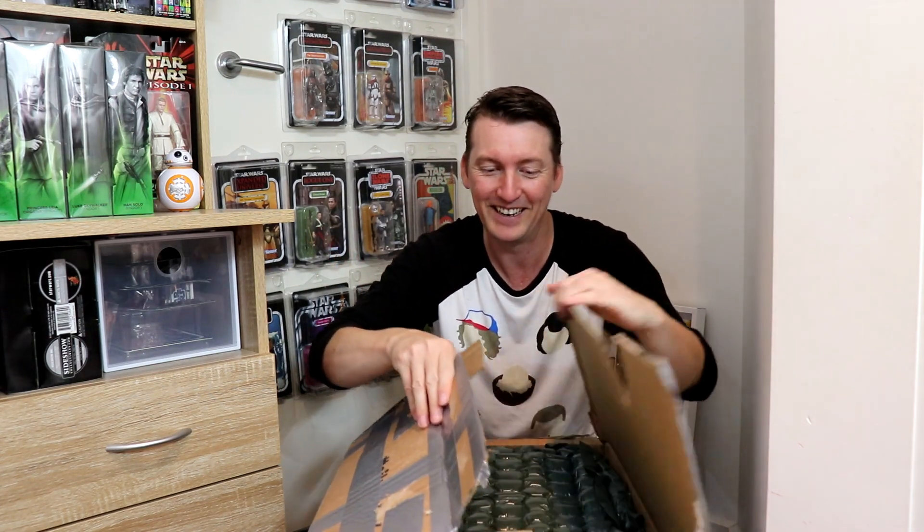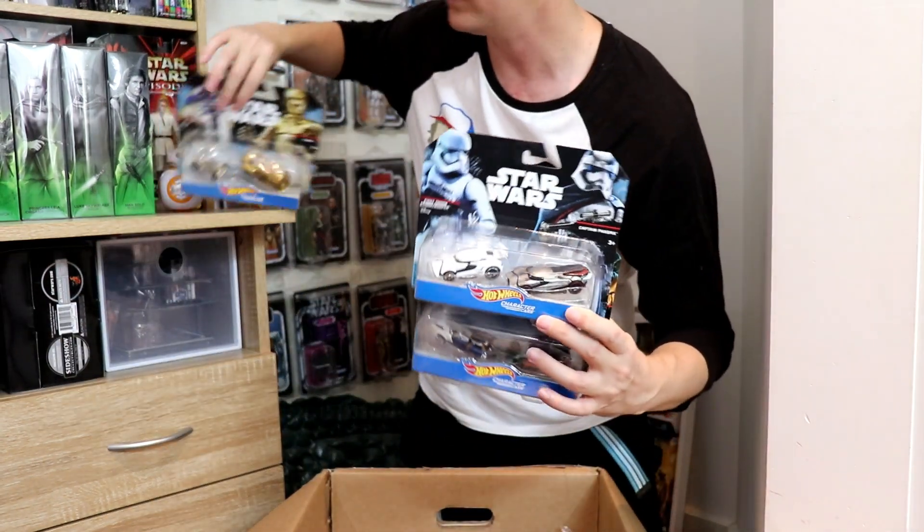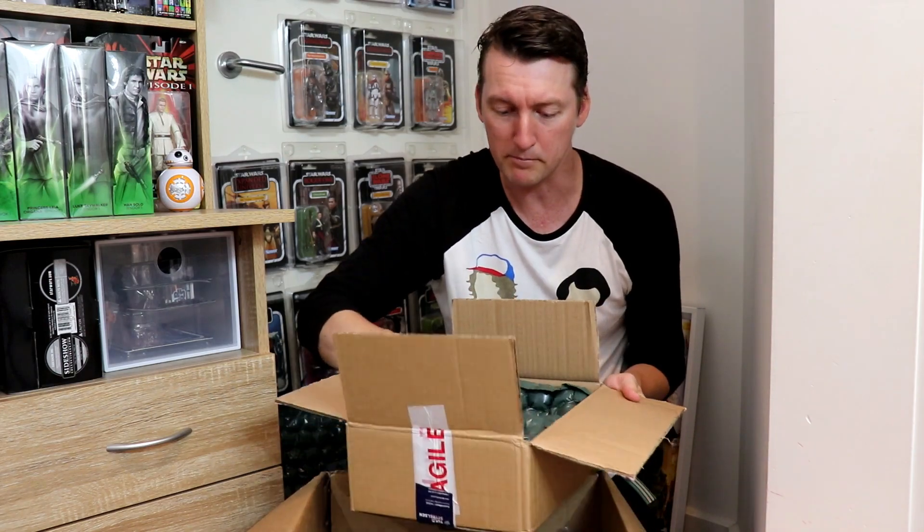Everything is wrapped to perfection. He's put things in individual boxes — this is awesome, thank you Peter. Let's have a look at what we've got in the first box. More Hot Wheels cars! It was like he used to collect Hot Wheels. I do love my Hot Wheels — I stopped collecting because they were just so hard to find. Look at Han and Greedo, a First Order Stormtrooper and Captain Phasma — the old character cars. Wow, he's done an absolutely immense job wrapping these.